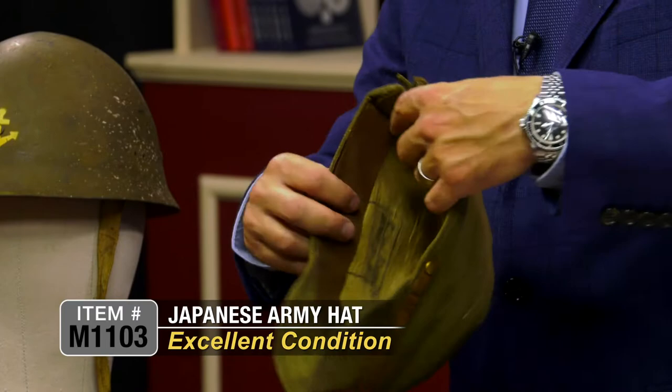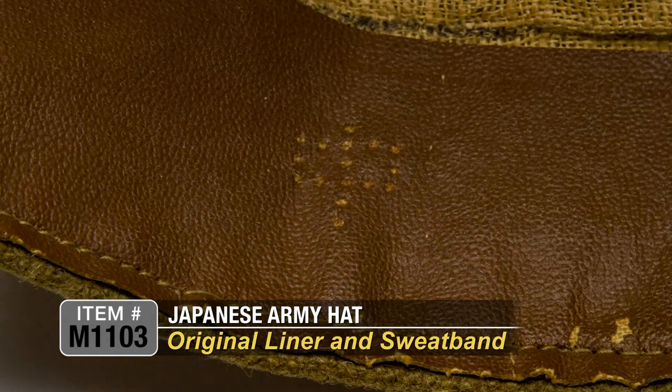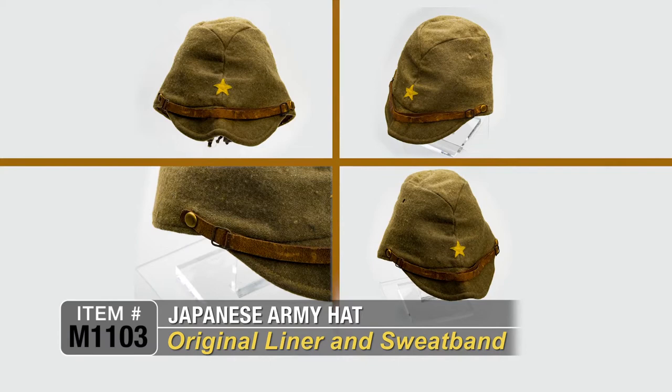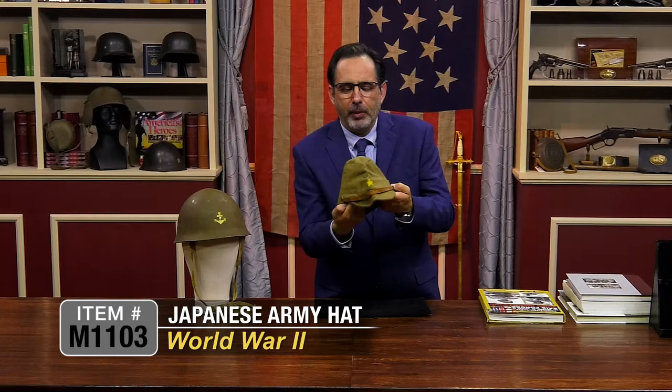Interestingly, when you look inside, it has all of the writing and all of the manufacturer's marks. It has a canvas liner and is complete with the sweat band on the inside. This one pretty much looks unissued — like it was issued and never worn. This is a really nice Japanese World War II infantry cap, and you probably will not find one better than this.